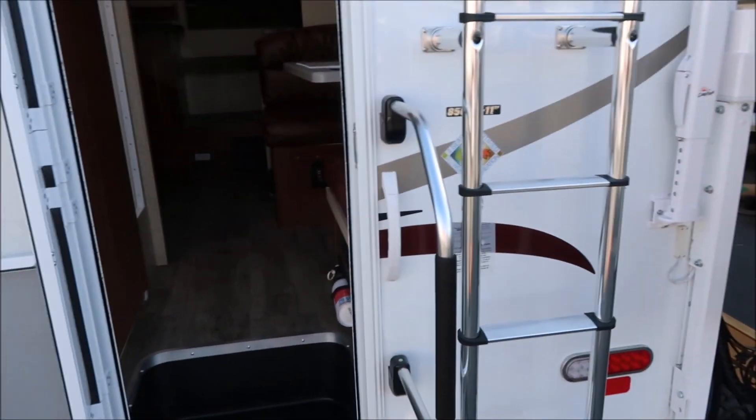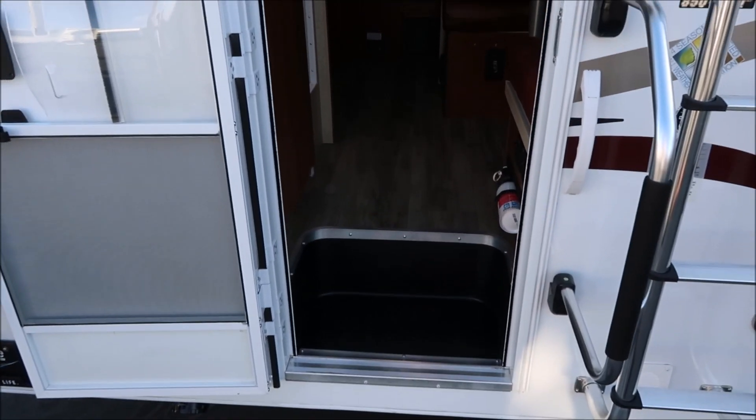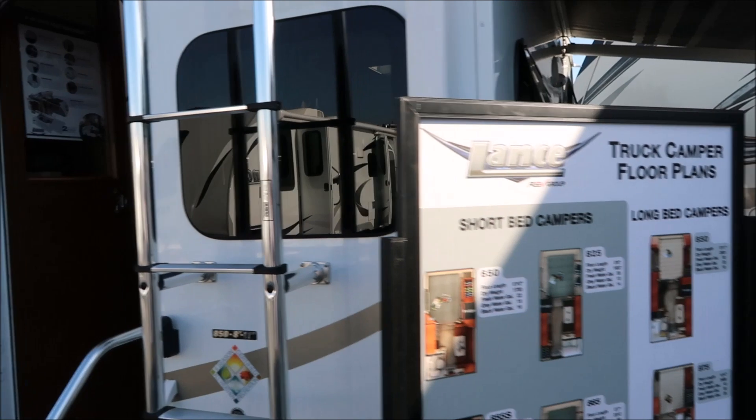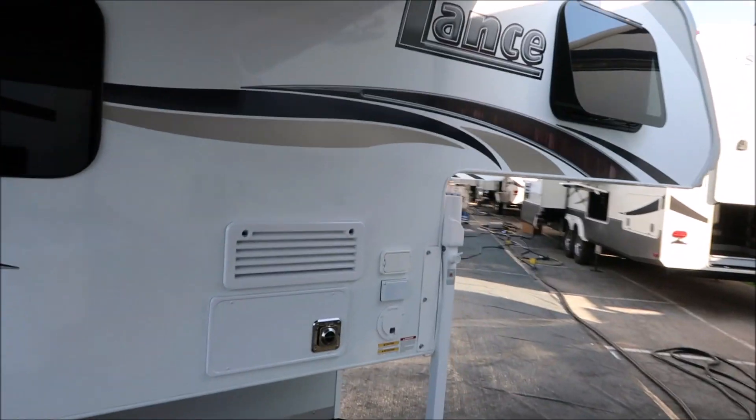This one is about thirty-four thousand — fully loaded. It has a backup camera right there, two awnings, and you can see it's a Lance.